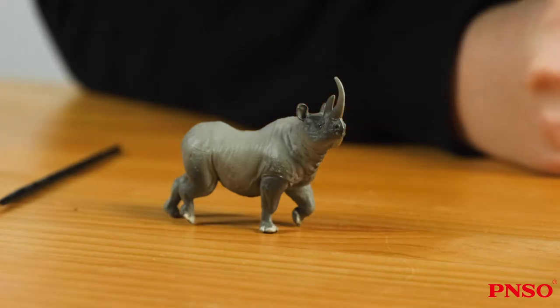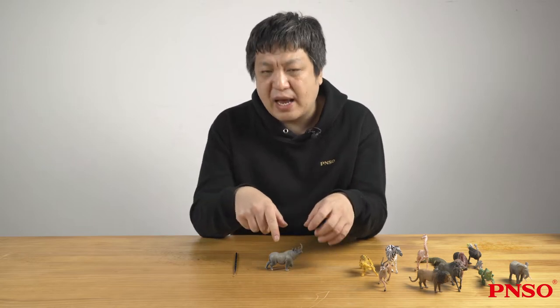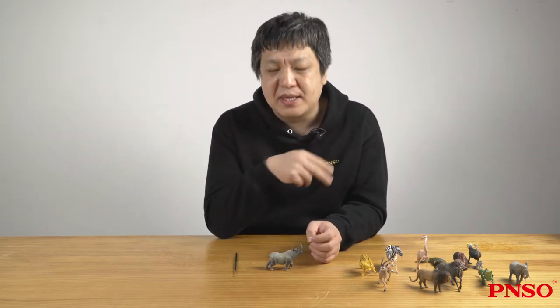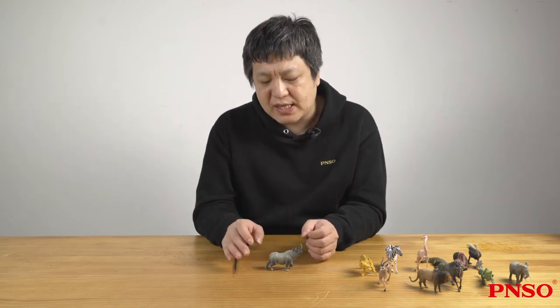The Sumatran rhinoceros looks different. First of all, the Sumatran rhinoceros is reddish, like a hippopotamus, and it's small. Like African rhinoceros, it has two nasal horns, and its body is smooth without scales. It has thick hair. Many Sumatran rhinoceros grow long hair, like woolly rhinoceros, especially when they are young.